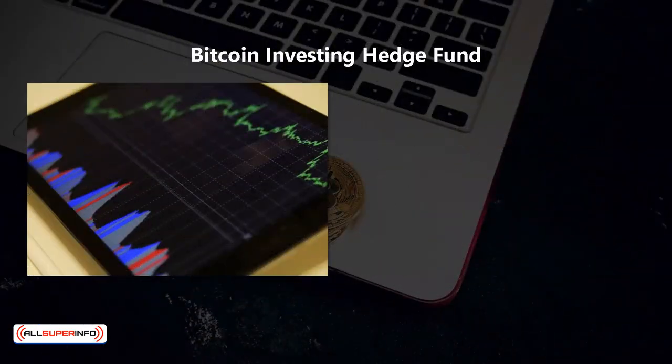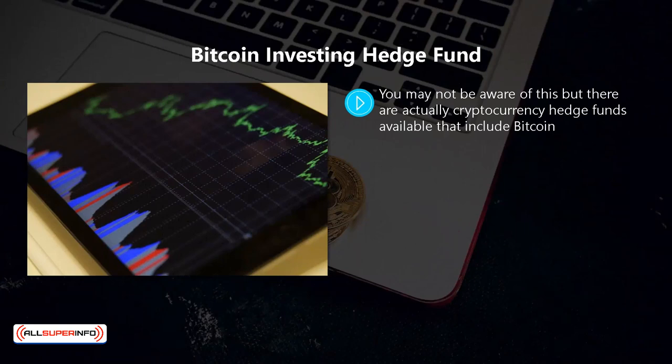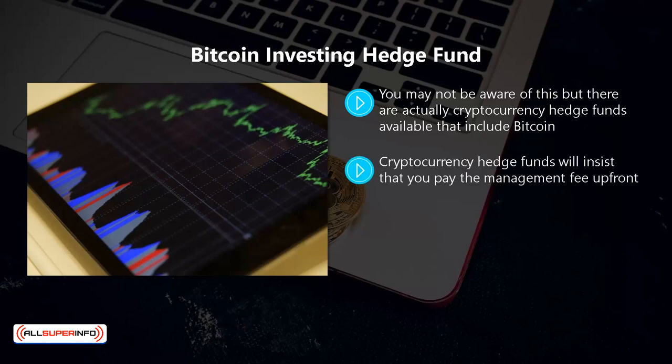Bitcoin Investing Hedge Fund — you may not be aware of this, but there are actually cryptocurrency hedge funds available that include bitcoin. This could be a good alternative for you if you do not want to learn about bitcoin investing in the way that you will need to if you want to use other investment strategies. The biggest drawback with any hedge fund is the expensive performance and management fees.